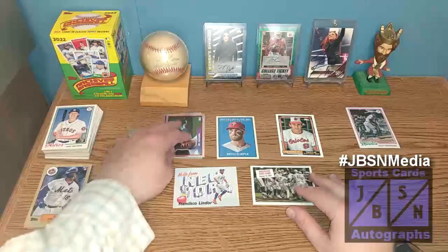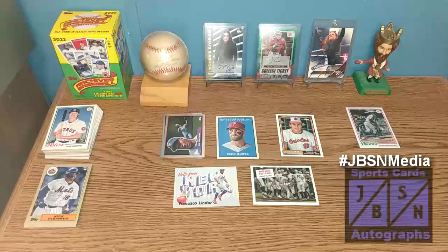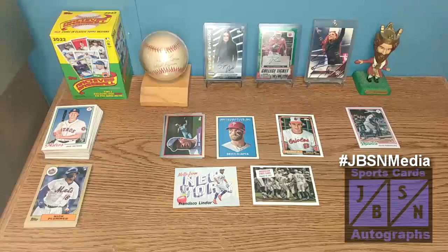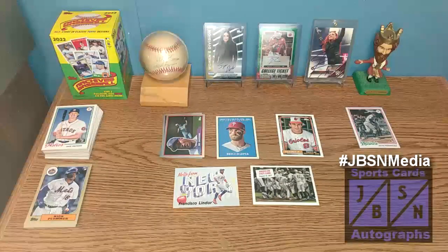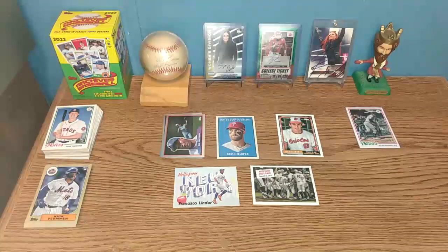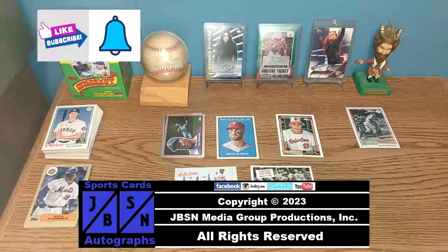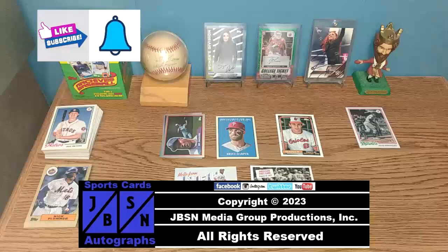Let me know in the comments section below if you've opened 2022 Topps Archives baseball cards and what your biggest pulls are — love to read them in the comments. Be sure to keep your eyes out on the channel for more breaks. Coming up we have more baseball cards along with football, basketball, wrestling, and much more. Thanks for checking out this blaster box break of 2022 Topps Archives baseball cards. Hope you enjoyed the video. If you did, please leave a like, subscribe to the channel, hit the bell for future video notifications. We'll see you next time. Bye for now, everyone. For the JBSN Media Network, this is Jenna Green speaking.